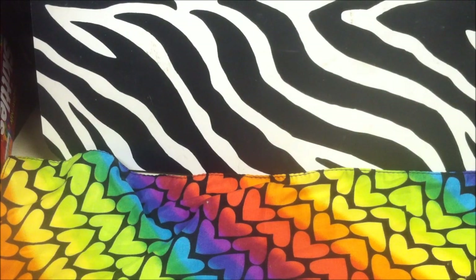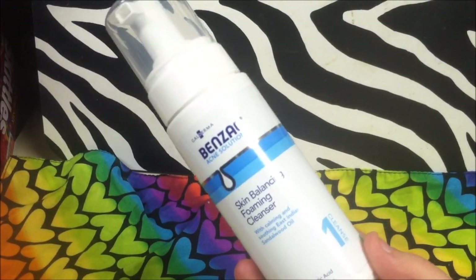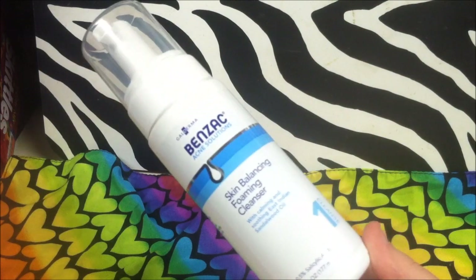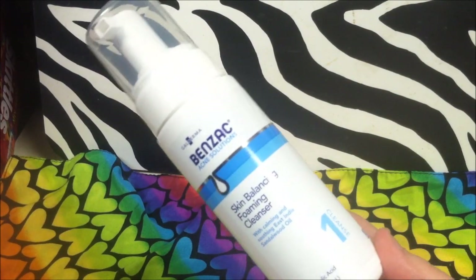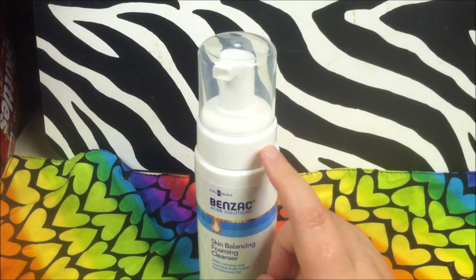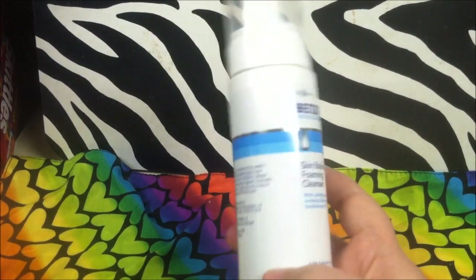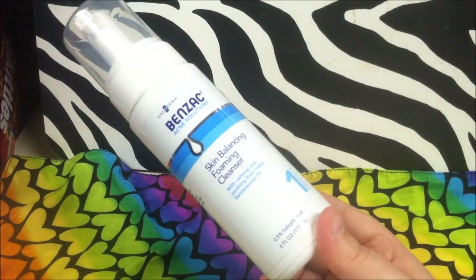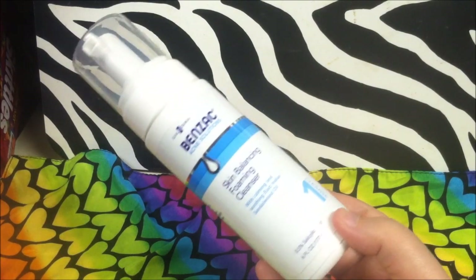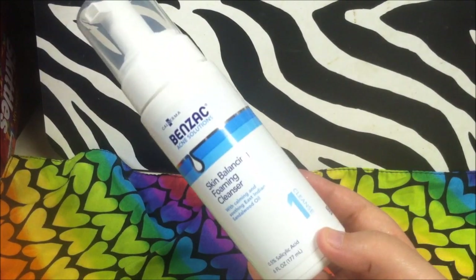Another product blowing up on Instagram is the Benzac Solutions set. There are three steps — a lotion, a spot treatment, and this one which is the Skin Balancing Foam Cleanser. I got it because I was curious and focused on the calming and soothing oil in it since my skin has been angry lately. I looked this up on Amazon and it's $12 a bottle there. It expires in October of this year but I'm certain it'll be used up long before then. If you see it and have trouble with acne, I highly suggest you try it.